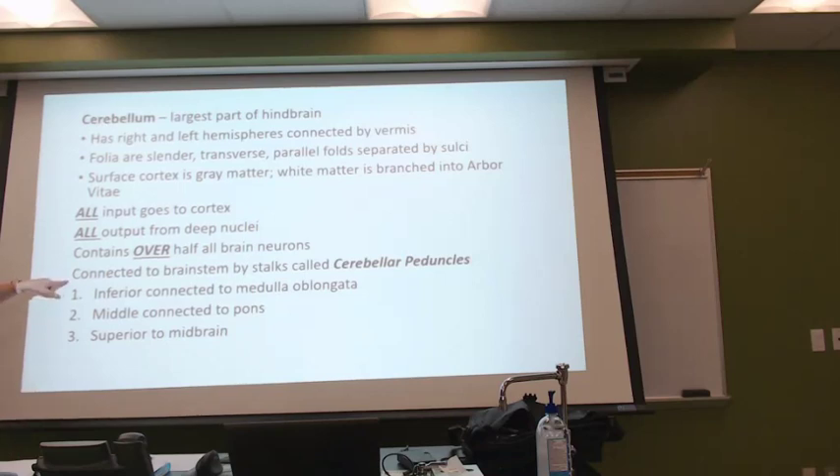The cerebellum gets connected to the brain stem once again by stalks, and once again the textbook's going to get into great detail, but they're simply called peduncles.